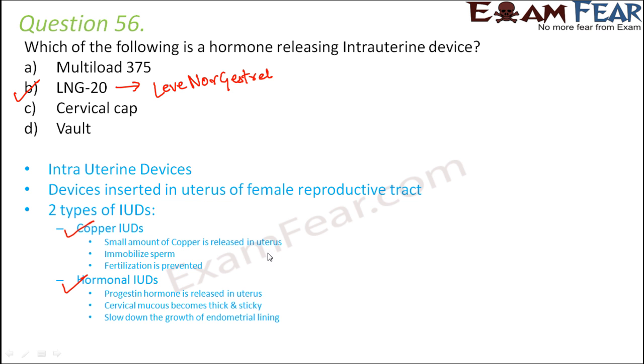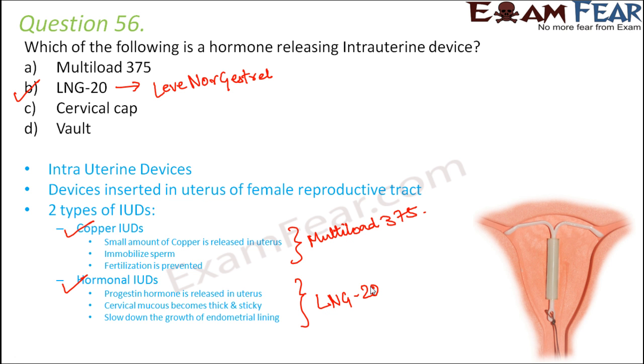IUDs are of two types: copper IUDs and hormonal IUDs. In copper IUDs, a small amount of copper is released in the uterus which immobilizes the sperm, preventing fertilization. An example is Multi-load 375. In hormonal IUDs, progestin hormone is released, thickening cervical mucus and slowing endometrial lining growth. An example is LNG-20. This picture shows an IUD.